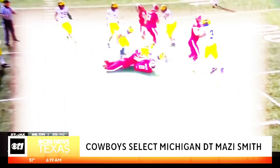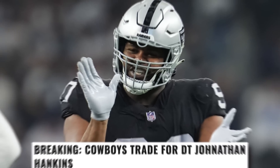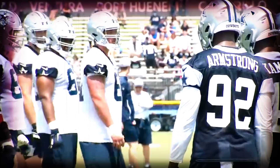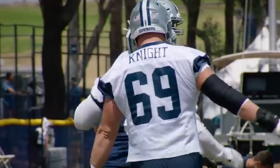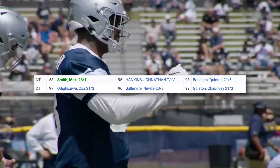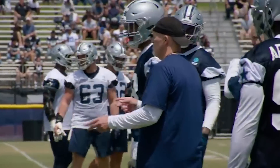Mazi won't be the only big body in the middle. The Cowboys also re-signed Jonathan Hankins this offseason after they traded for him in 2022. Unfortunately, we didn't get to see much of Hankins due to an injury, but with him and Mazi in the middle, I think we'll see improvements in this defense's run game. Other names along that line include Osa Odighizuwa, who I am personally a huge fan of, especially if he can keep improving his pass rushing ability. Rotational pieces on the interior also include Chauncey Golston, Quentin Bohana, Neville Gallimore, and fourth-round pick in 2023 Junior Fehoko, each of whom will be fighting for a roster spot come August.